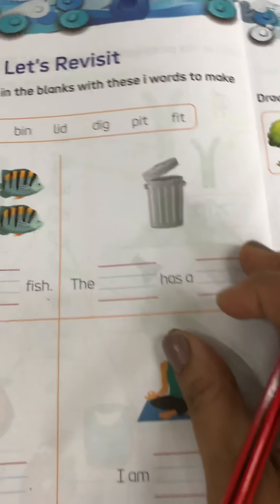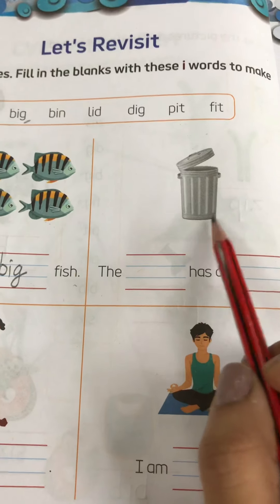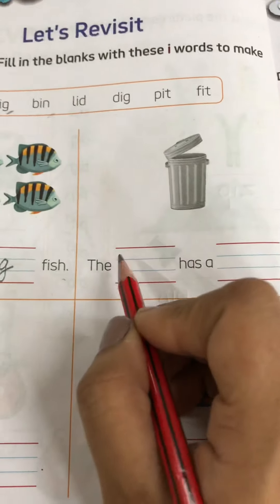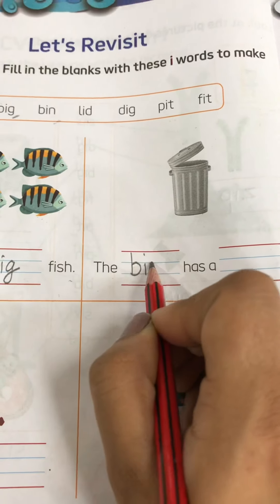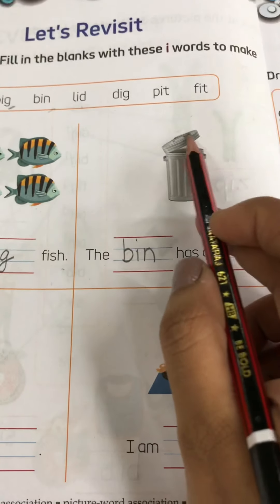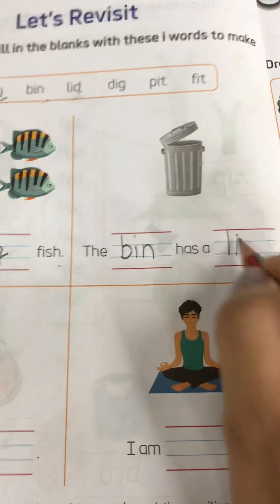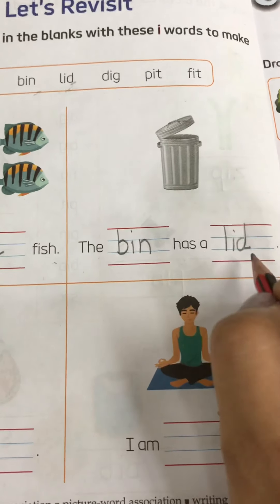Now move on to next. This is a bin. So T-H-E, the bin — the spelling of bin is here, so: the bin. H-A-S, has a lid. L-I-D, lid. So write down lid here. So the bin has a lid.